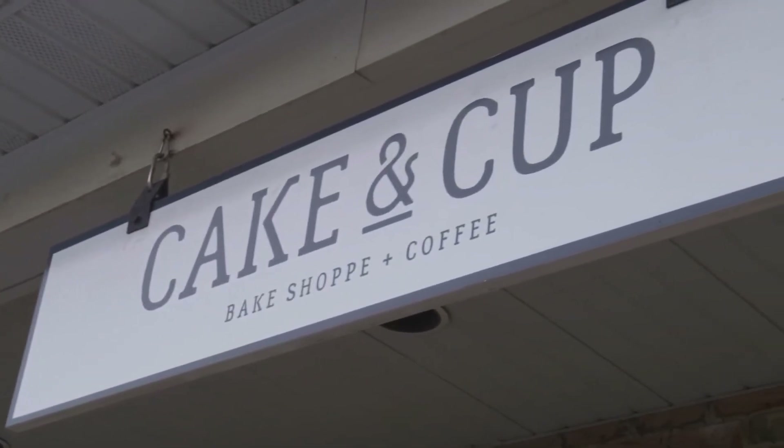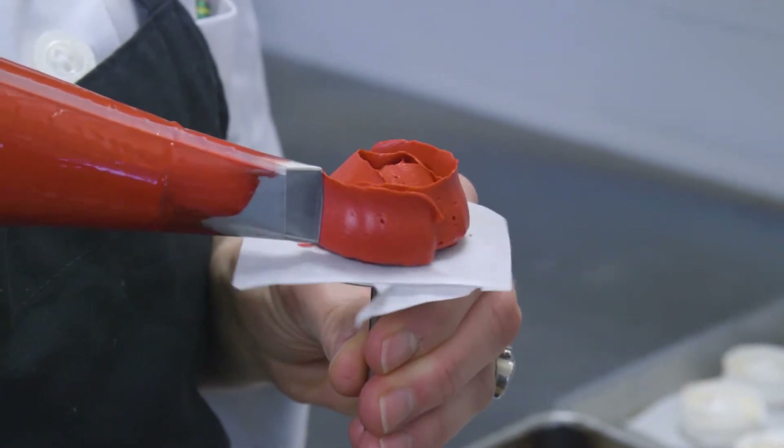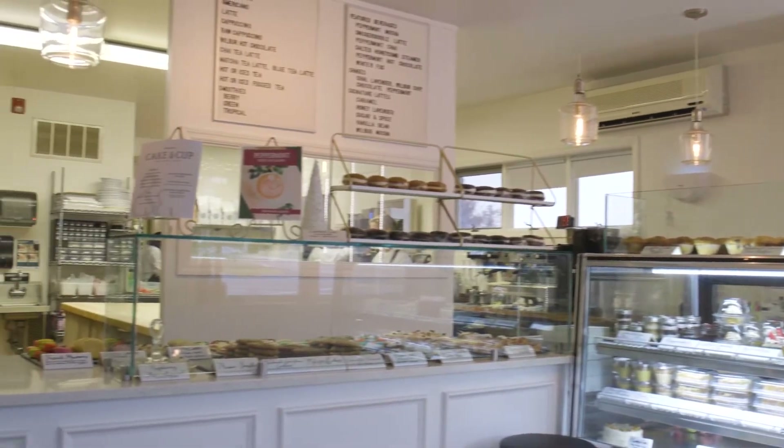Cake & Cup Bake Shop specializes in products made from scratch. So everything from muffins and scones to custom wedding cakes to birthday cakes, anything that relates to celebrations and parties, really.